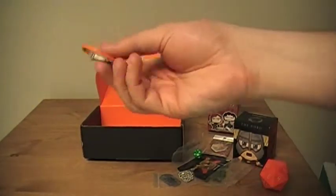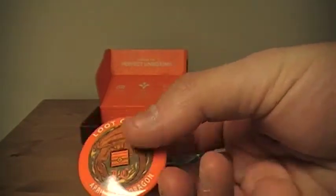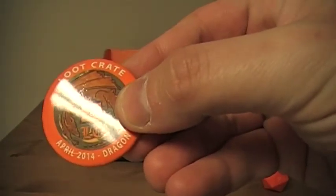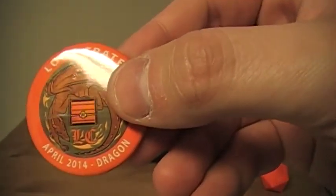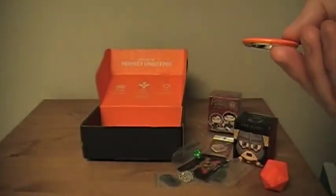And then finally, the thing that Loot Crate does in all their boxes now: they give you this limited edition button showing off that you got the Loot Crate and which month it's from, with a cool design. In this case, it features the dragon that's been on the cover and some of the stuff they sent out. Overall, neat.